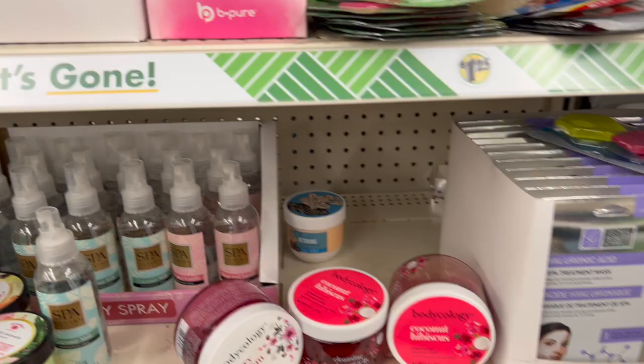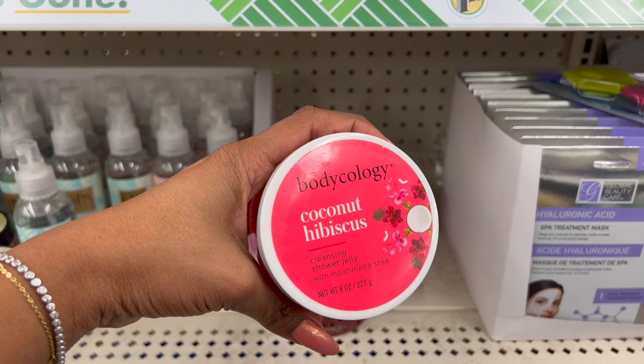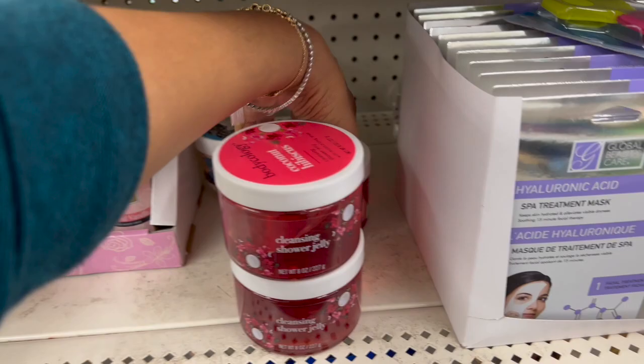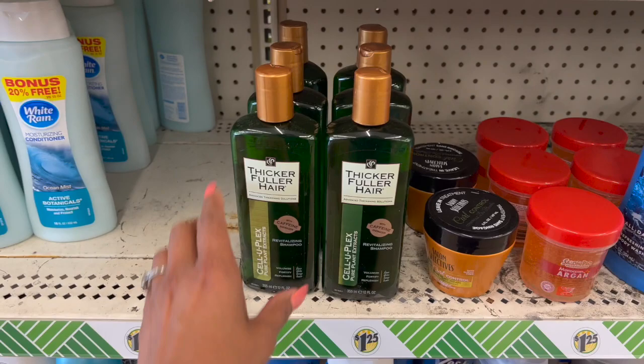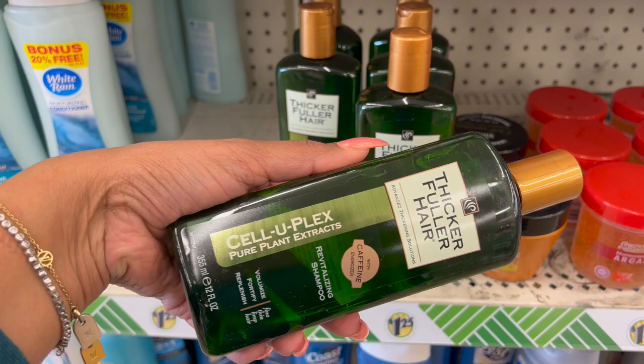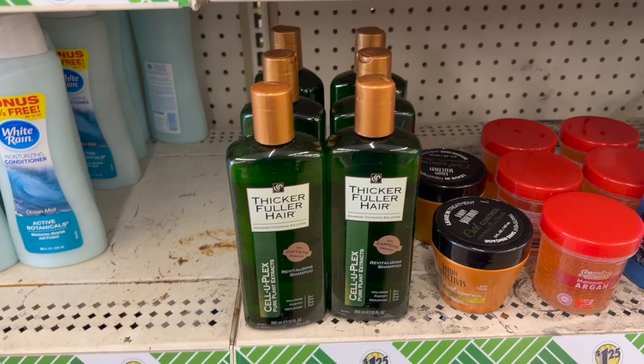This is a great find for the Bodycology Cherry Blossom Cleansing Shower Jelly with Moisturizing Shea — you get eight ounces. Bodycology is sold at Walmart, so picking it up for $1.25 is not a bad deal. They also have Coconut Hibiscus Cleansing Shower Jelly with Moisturizing Shea, also eight ounces. They only have a few left, but if you see it, it's definitely a pickup. Also excited about the Thicker Floor Hair Advanced Thickening Solution with Caffeine Energizing Revitalizing Shampoo by Saluplex — it's like $8.99 at Walgreens but $1.25 here, and it does work really well. If you see it, definitely a pickup.